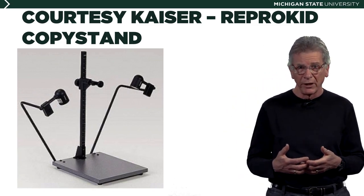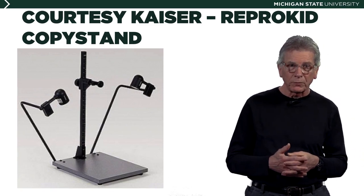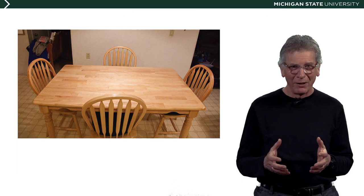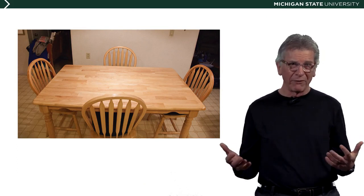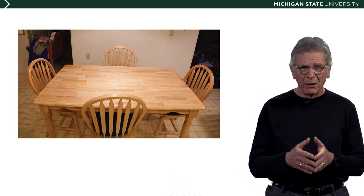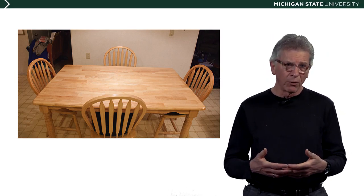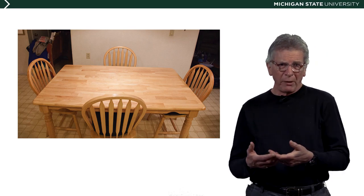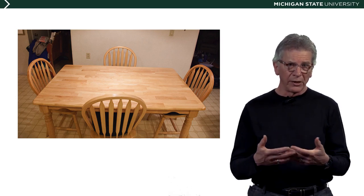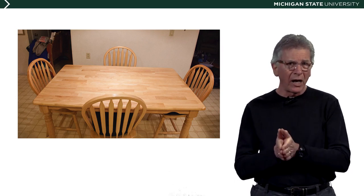We'll apply those principles with items that we can get fairly inexpensively, or items you probably already have — such as a tripod. This is a field that's not normally associated with the smartphone, but like retailing and pretty much everything else in the digital age, those limitations are changing too. Maybe you need to create documentary photographs of flat art objects that you own for an insurance record, or maybe you or one of your family members is an artist.